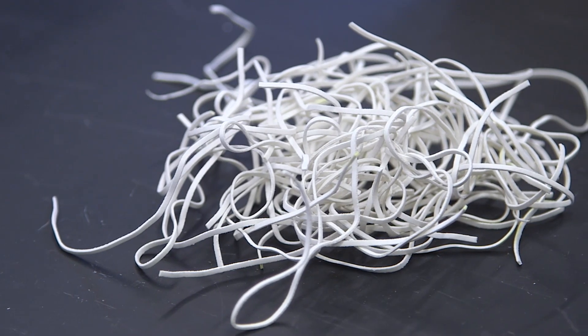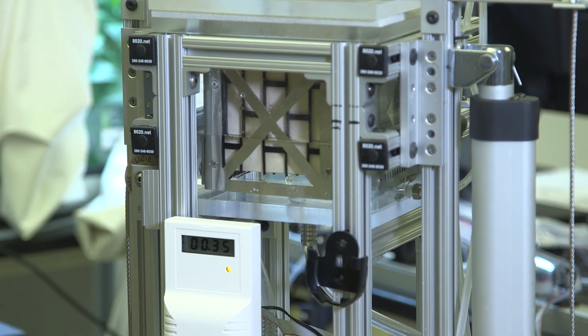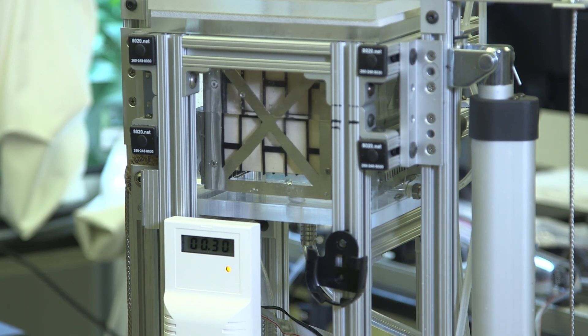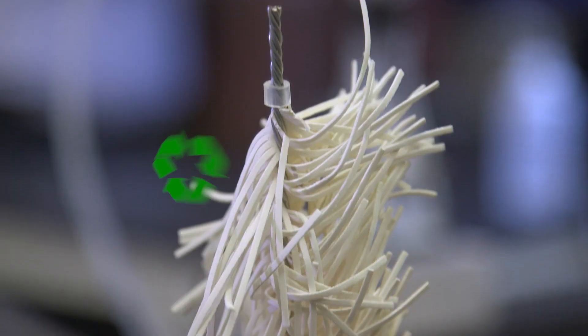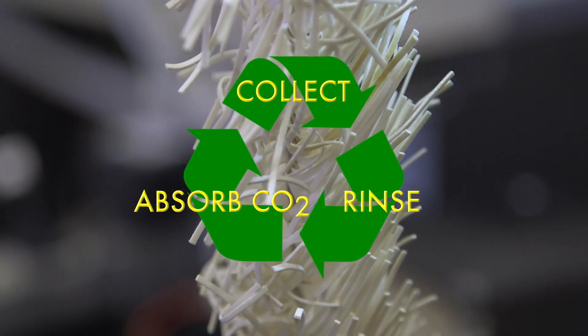The better it binds. The plastic material is naturally good at absorbing CO2 from the air. And the neat thing is it can be reused. So the whole cycle could look like this: absorb CO2, rinse it, collect it, and repeat.